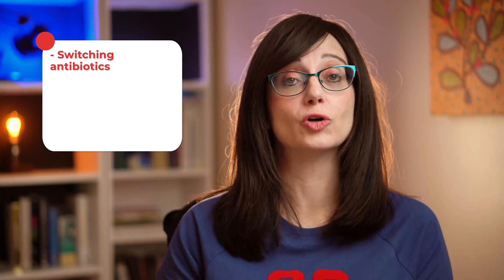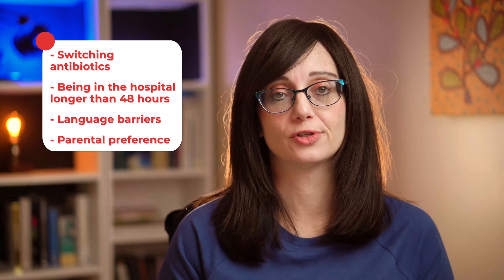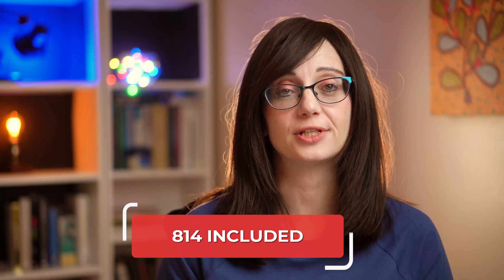In the end, 824 patients were enrolled in the study. There were actually over 1,800 that were excluded for various reasons such as going home on a different antibiotic, being in hospital for longer than 48 hours, or language barriers or parental preference. Of the 824, 10 didn't actually take the trial drug, so we had 814 in the study.